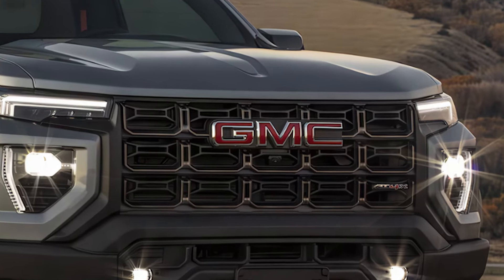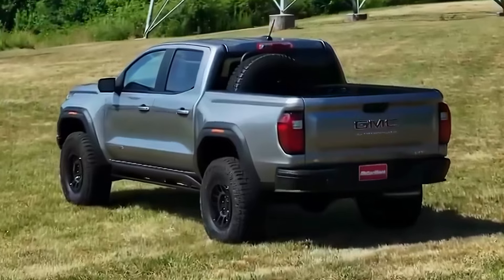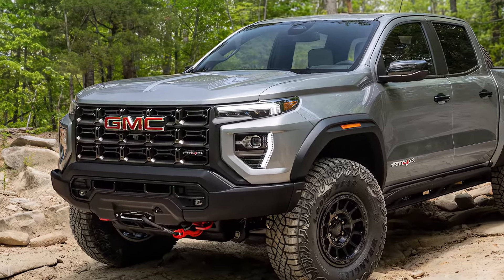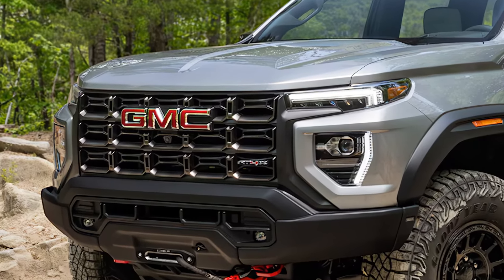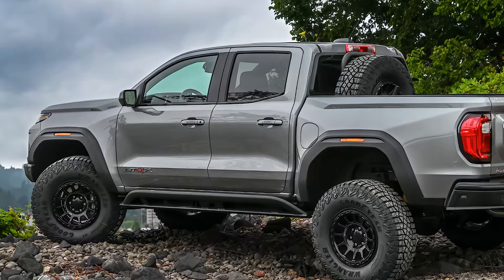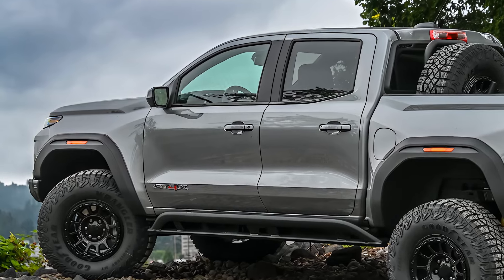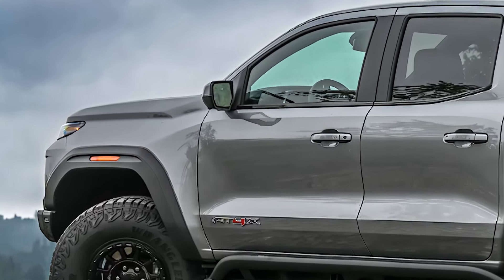Under the body, GMC has added Multimatic DSSV dampers, a suspension system specifically engineered for serious off-roading. This setup, combined with additional ground clearance, enables the AT4X AEV to handle rocky trails and challenging paths effortlessly, providing drivers with the confidence to explore new terrain.